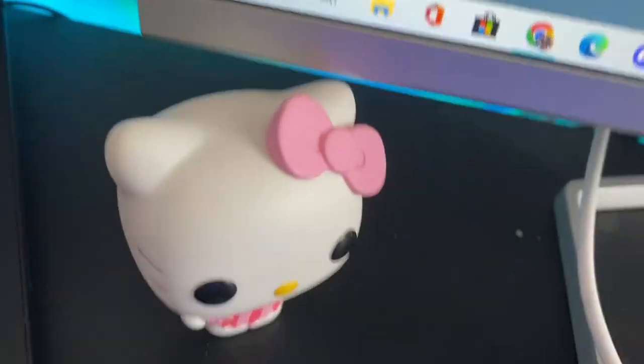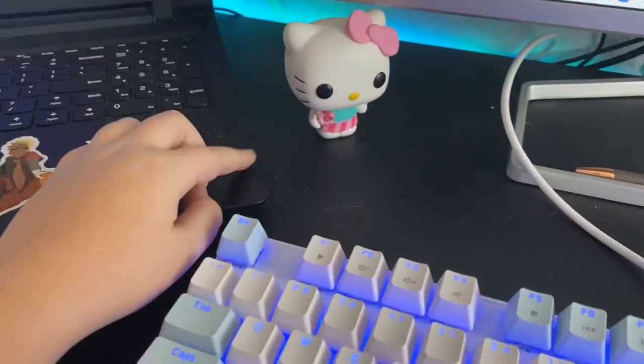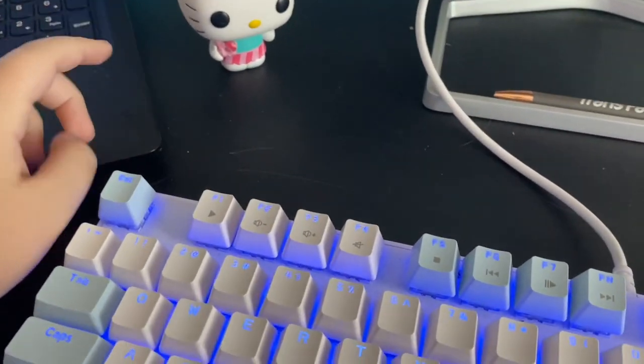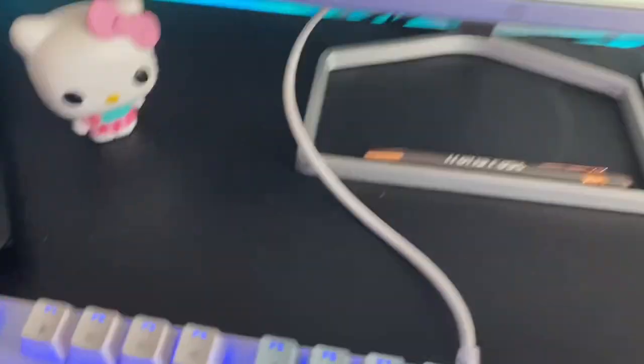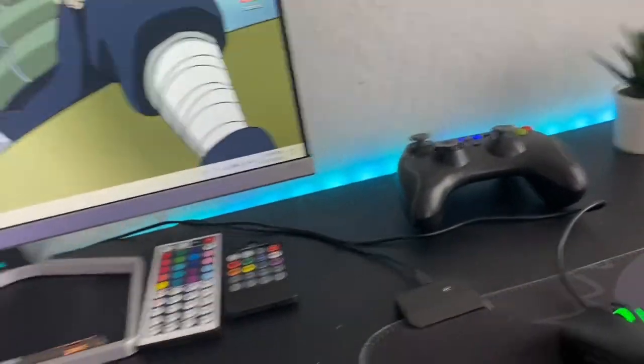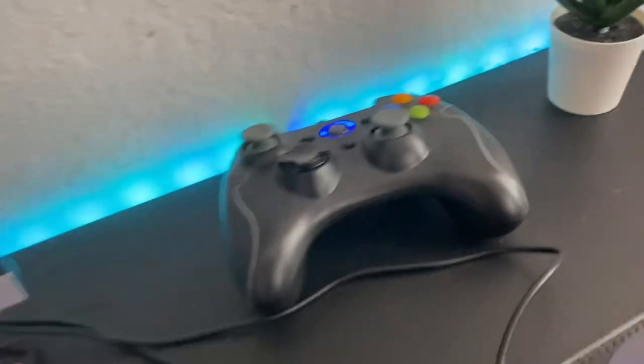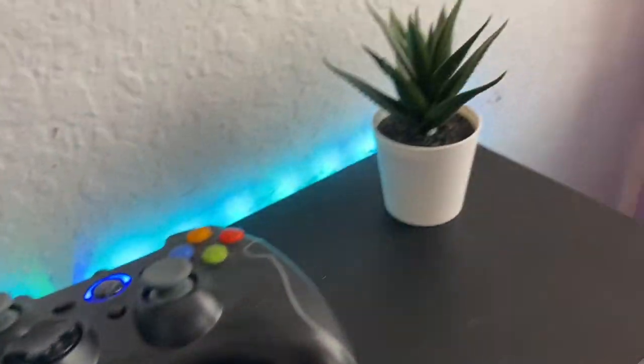Over here is a Funko Pop — Hello Kitty. I got this one at Universal. You can get Funko Pops and stuff at Universal. There's a pen and the stuff for my LED lights. My room theme is blue and white and pink and purple, with a little bit of black. There's my controller.